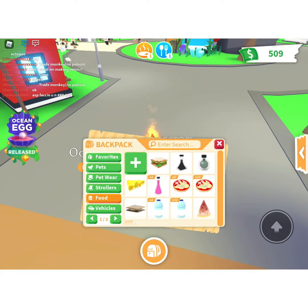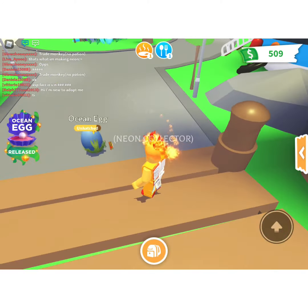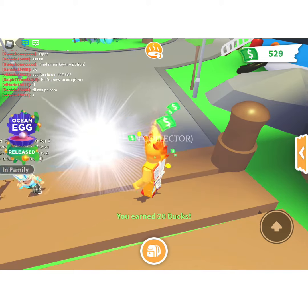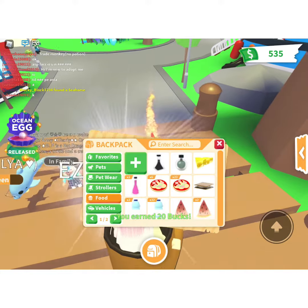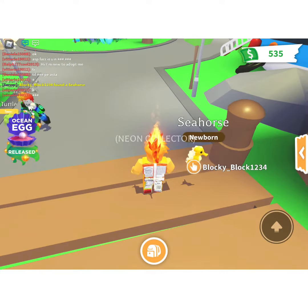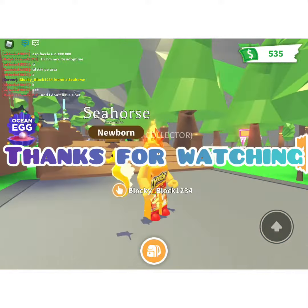So I'm going to feed it and hopefully we get a shark. See what we get. Come on, please be a shark or an octopus. What did we get? We got a seahorse! I actually haven't got a seahorse yet. Whoa, that's so cool guys — we got a seahorse out of the ocean egg!